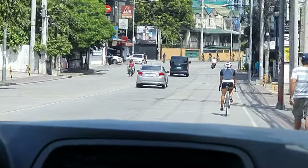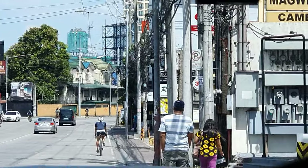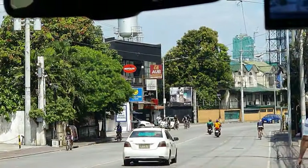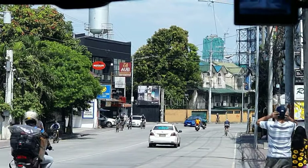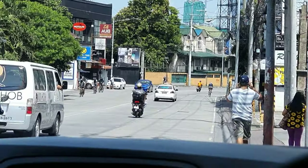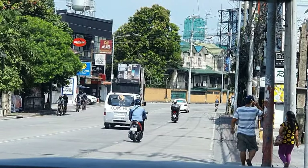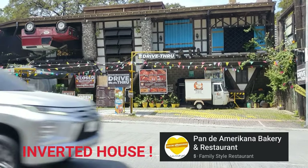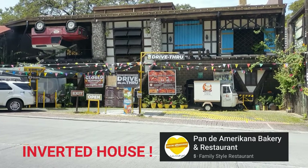Another really amazing thing about this place is that the design of the actual building is an upside-down house — like literally an upside-down house. I'll show you guys when we're there, it's so cool. We're now here, and as I told you, look at the design.